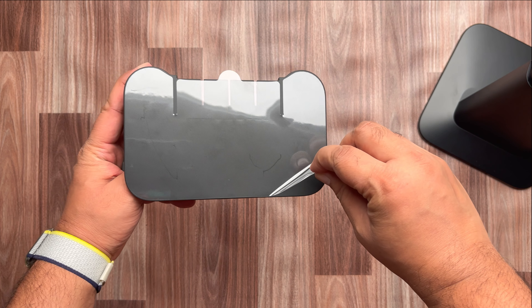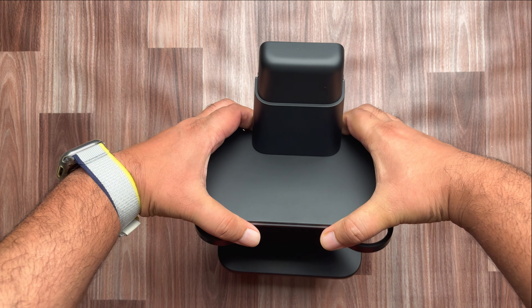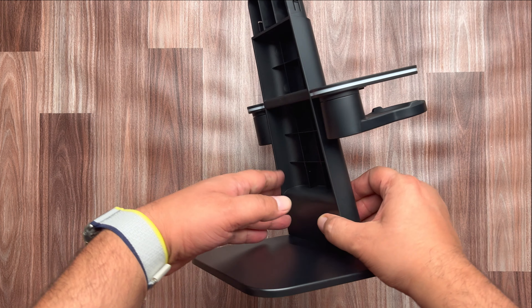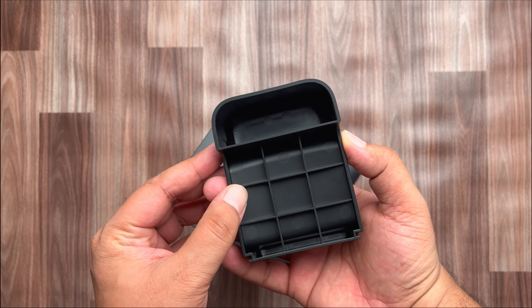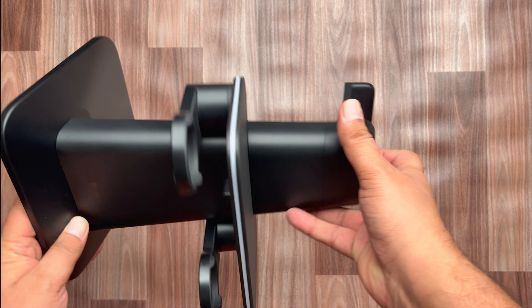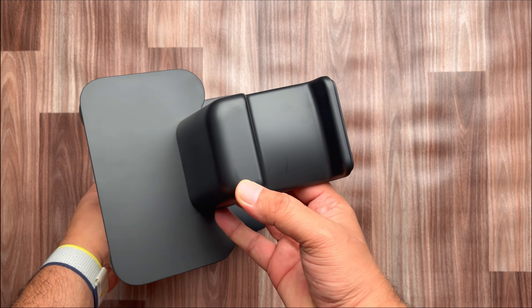I am fitting the Meta Quest and controllers — it's fairly straightforward. There are elastic straps holding the Meta Quest controllers in place, as well as velcro elastic straps holding the main headset in place.